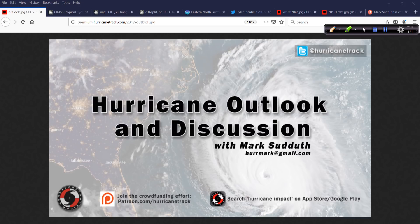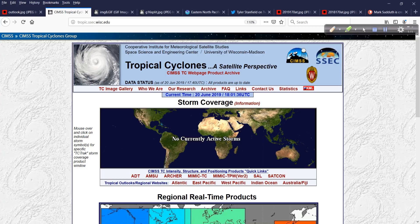Good afternoon to you. Mark Sutton with HurricaneTrack.com here with your Hurricane Outlook and Discussion for Thursday, June 20th, 2019. Let's take a look at what's happening, or in this case, what's not happening, as there are no currently active storms.